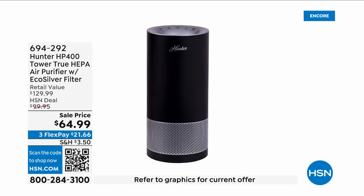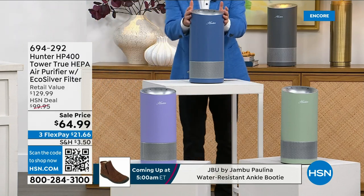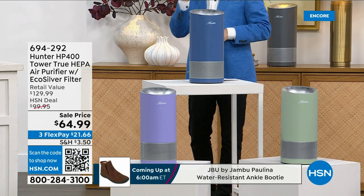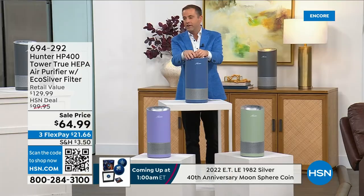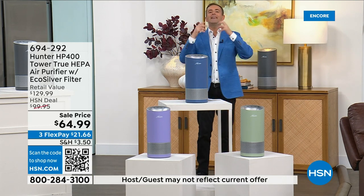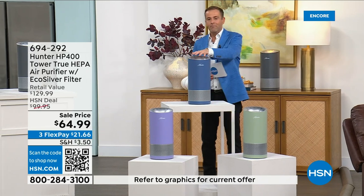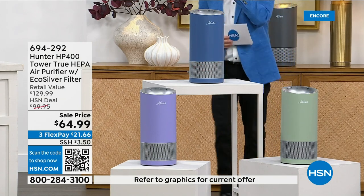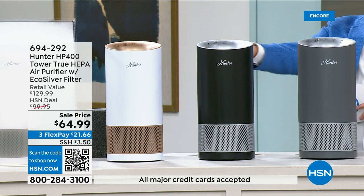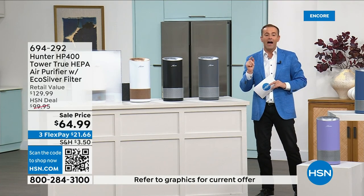We are launching right now a monthly special on an extraordinary Hunter air purifier. The legacy brand — iconic American brand, moving air for over 100 years. We're doing the lowest price ever on this quality of air purifier to clean the air, get the odors, mold spores, dust, dander, pollen, and allergens out. Three exclusive new colors: beautiful blue, gorgeous sage, and lavender — can't get them anywhere else, Hunter made them just for us. Also available in slate with silver, black with silver, and rose gold and white. First ever monthly special — lowest pricing we've ever done: $64.99 with five FlexPay.